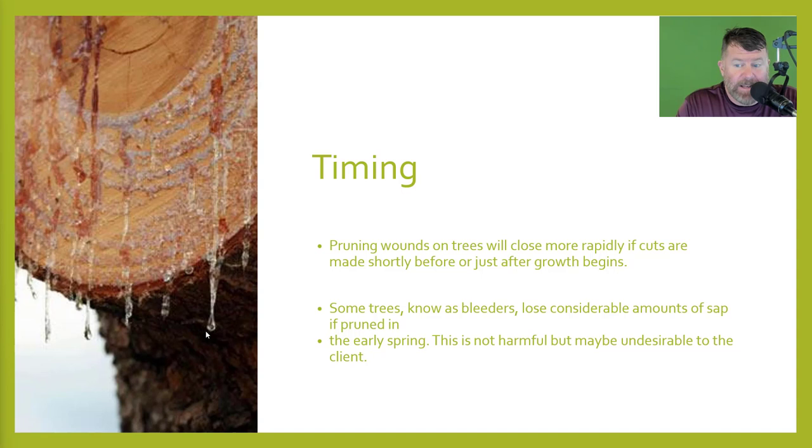Pruning wounds on trees will close more rapidly if cuts are made shortly before or just after growth begins. Some trees known as bleeders will lose considerable amounts of sap if pruned in early spring. This is not harmful but may be undesirable to the client.